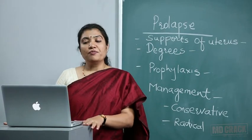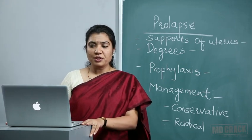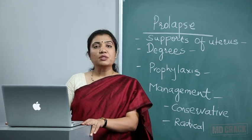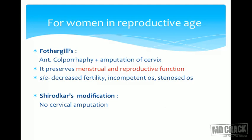Welcome back. We are discussing prolapse, and for women in the reproductive age group who are willing to conserve their menstrual and reproductive function, we are discussing conservative surgeries. In case of congenital prolapse where the cervix is elongated, we can go for Fothergill's surgery, in which we do anterior colporrhaphy along with amputation of the cervix.